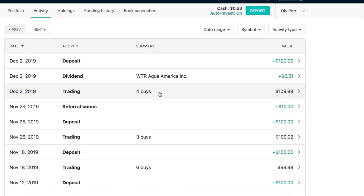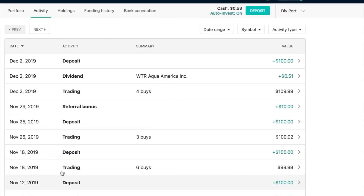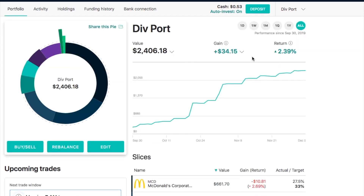On Monday I had four buys: some McDonald's, which is still down, a little bit of Walmart, a little bit of National Fuel Gas, and some Waste Management. We also got my first Aqua America dividend for 51 cents, bringing my portfolio balance up to $2,406.18, which for a lifetime gain is $34 or about 2.4%. Earned dividends total $12.91.